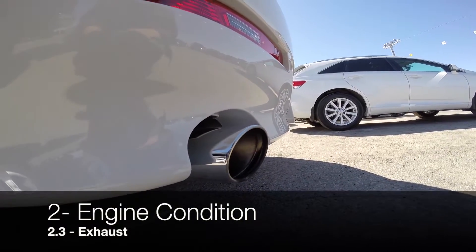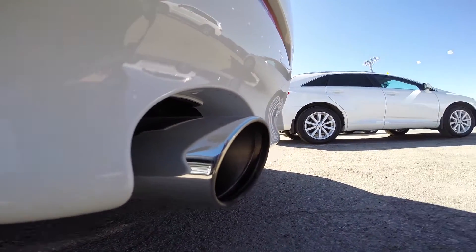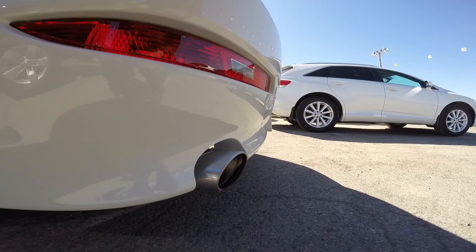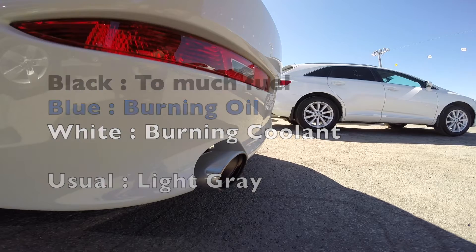Then ask someone to rev up the engine a little bit so you can check the colored gas coming out of the exhaust. Is there any oil as well? There are three main colors that could indicate engine failure: dark black, blue, or white-gray. The usual color should not be noticeable in summer and very light gray in winter.